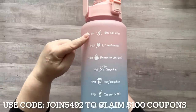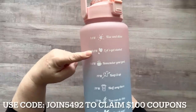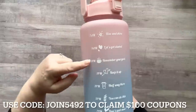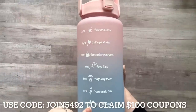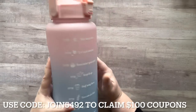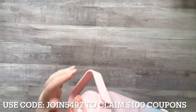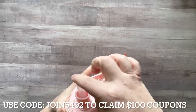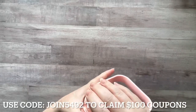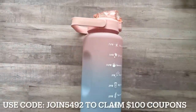On this side it has time markers: by 7 a.m. you need to drink this much water, by 9 a.m. your water should be down to this level, by 11 a.m. to this level, and so on. Now if you drink more than 64 ounces you can obviously refill and start over. It has a really nice handle, a straw, and a cover so you don't have to worry about your straw getting gross. Download the Temu app and get this water bottle for 43 cents.